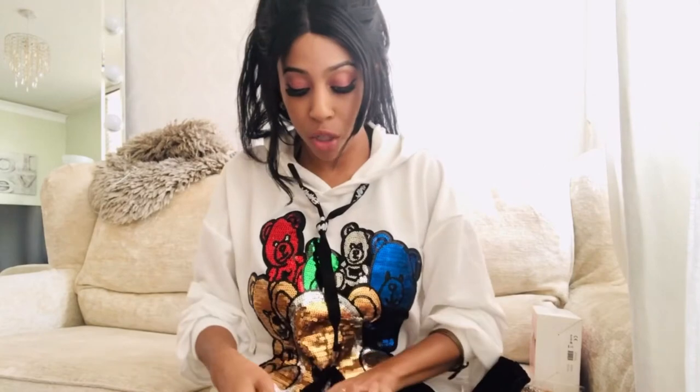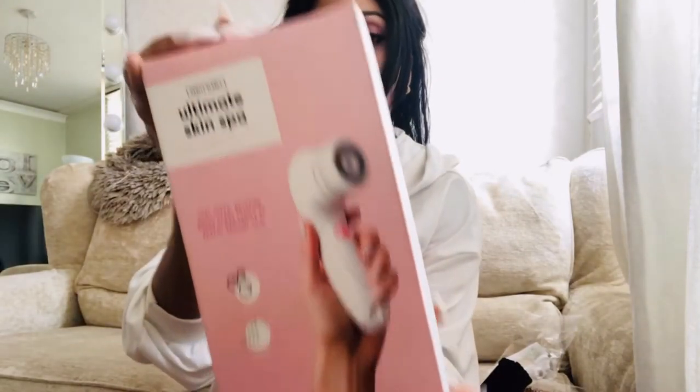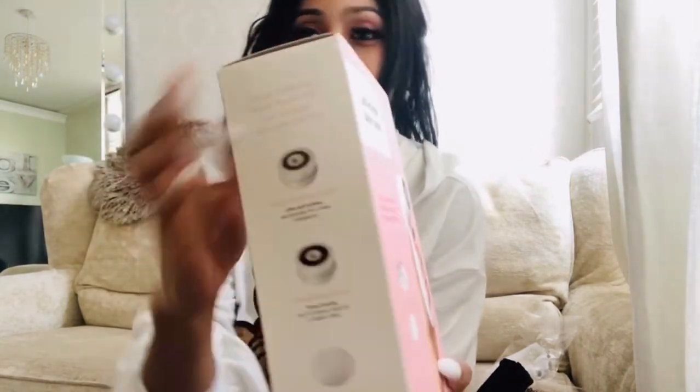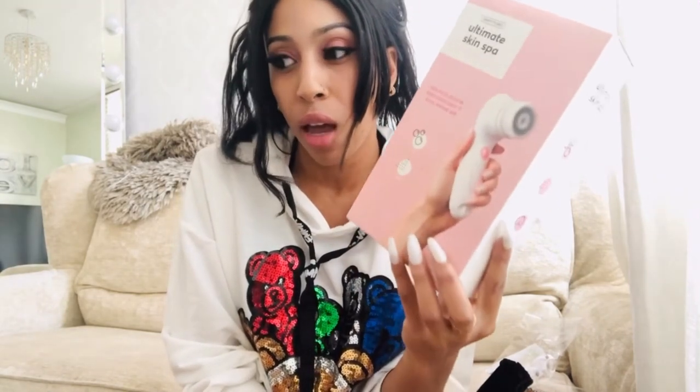Last but not least, an overview of the Vanity Planet Skin Spa exfoliating brush — it's an electrical brush and you can change the nozzle. I bought it some time ago but haven't used it yet. Stay tuned for an upcoming video where I'll do a review. I tend to just wash my face with water after removing makeup, but I do plan to purchase some exfoliating scrubs specifically for the face, for sensitive skin. Stay tuned — enough rambling!